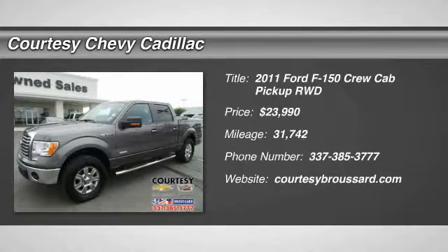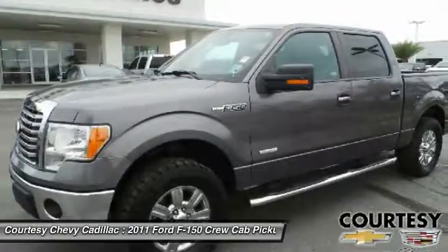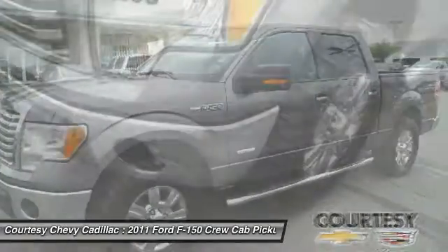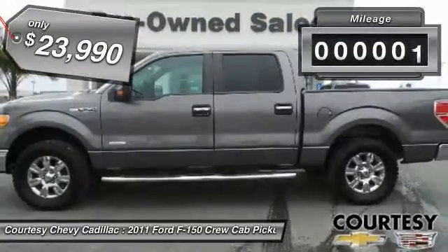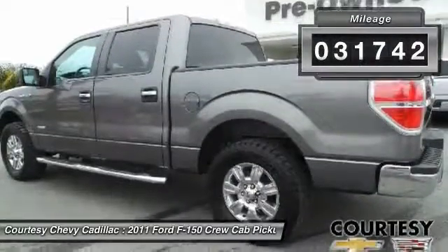The 2011 F-150. A Ford F-150 knows how to handle any situation. It's built to follow orders, no whining, and is priced below $25,000. This vehicle has less than 35,000 miles.